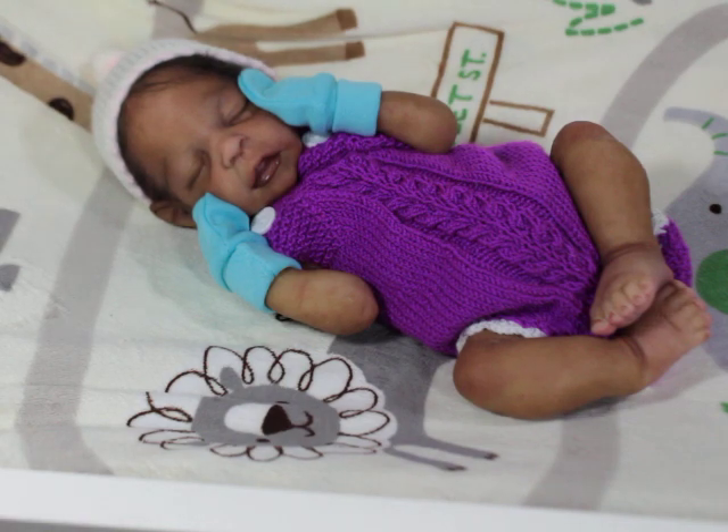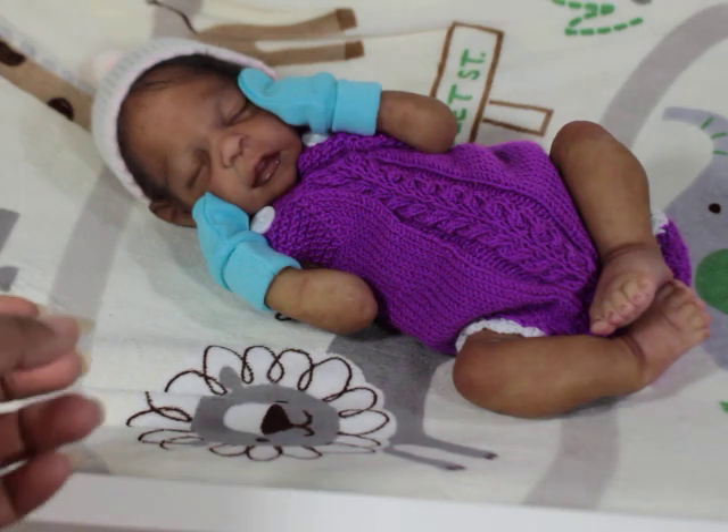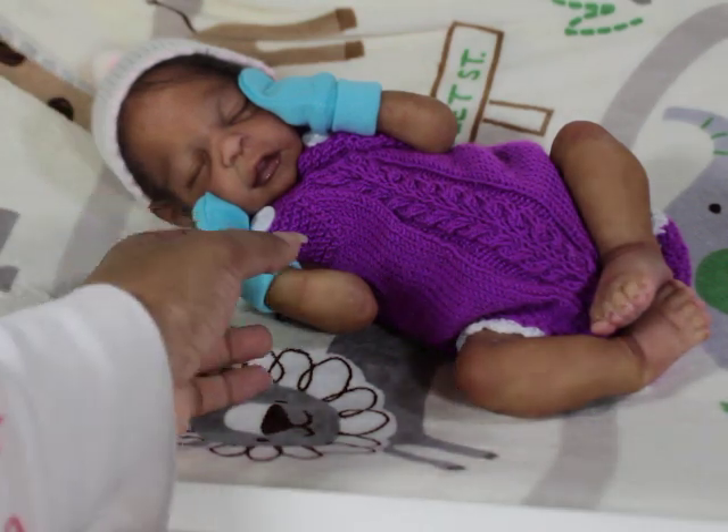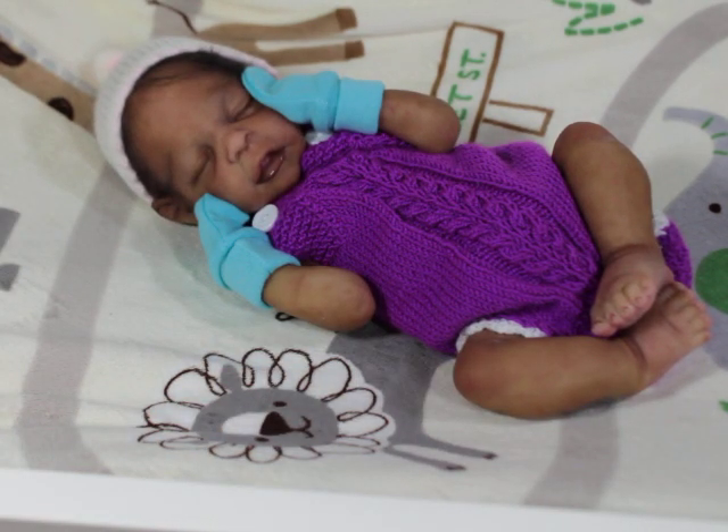Despite what some people say about soft jiggly silicone not being realistic, when you have a baby without armatures and the arms fall and hang down, that's actually kind of like a real baby. If they don't have good coordination yet, their legs and arms will dangle. It's very rare a baby is just gonna keep itself tight in one position no matter which way you turn it. Babies do stay in a balled-up position, but you know what I'm saying.